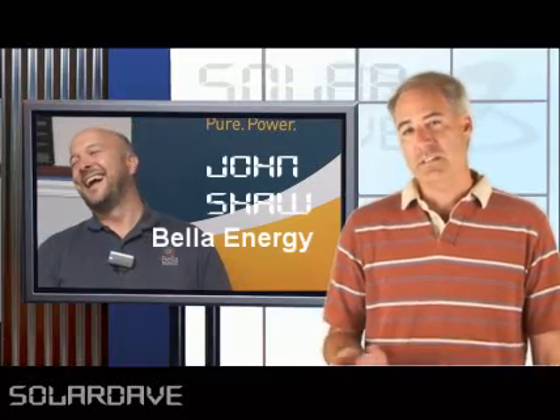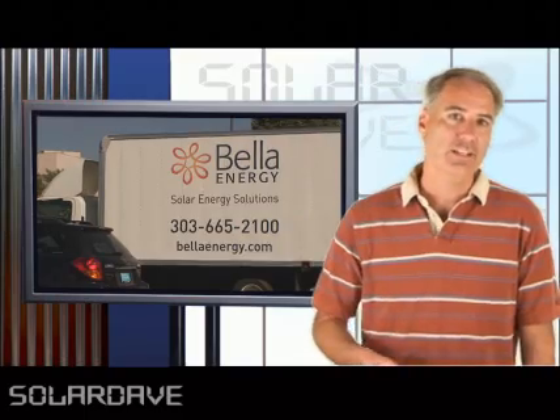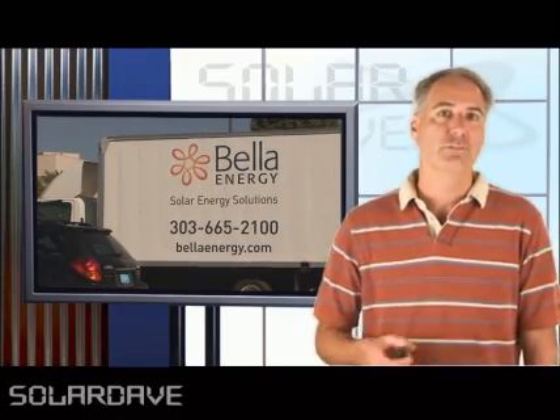Right now solar panels are around the 200 watt range. Do you ever see them going to 300 watts? It's a question I asked John Shaw, project engineer for Bella Energy.